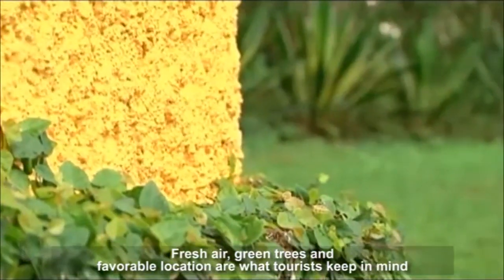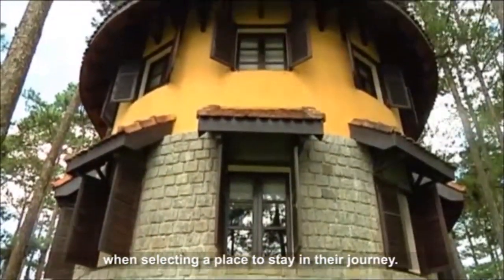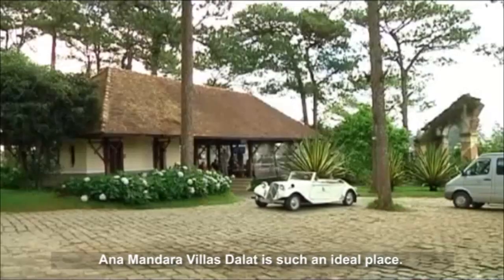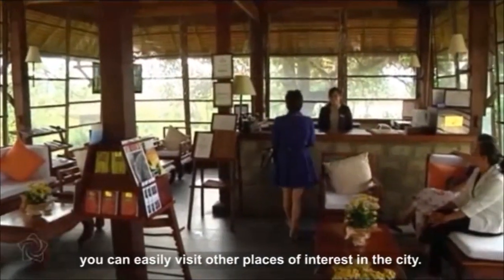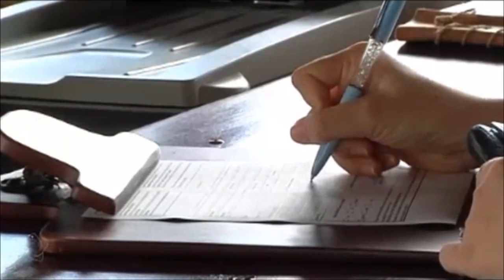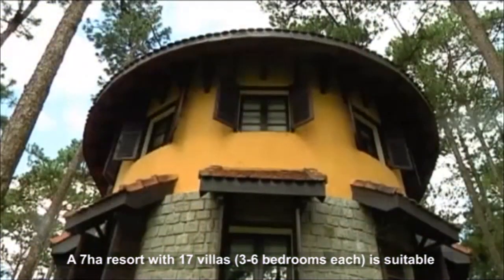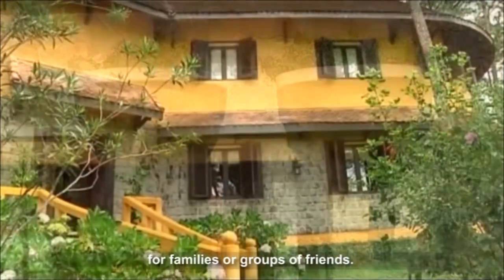Fresh air, green trees and favorable location are what tourists keep in mind when selecting a place to stay on their journey. Anamondar Villas de Lat is such an ideal place, as the resort is located on Lillay Street, allowing you to easily visit other places of interest in the city. A resort with 17 villas, three to six bedrooms each, is suitable for families or groups of friends.